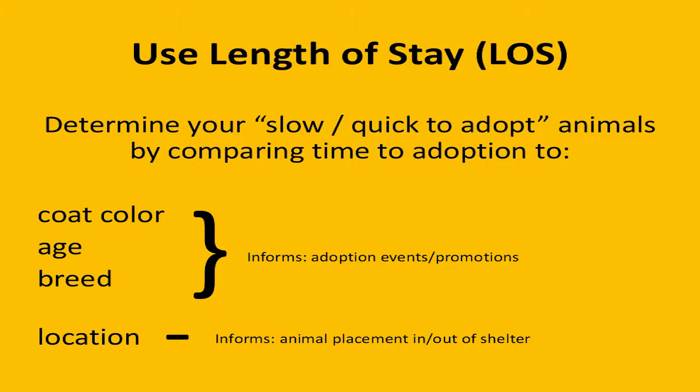In terms of determining which are your slow or fast animals, it's really important to look at your own data, because what's happening at my shelter might be completely different from what's happening at yours even if you're in the same geographic location. The three main indicators you can use to show length of stay are coat color, age, and breed. If you're breed-specific or age-specific, you can still use the other two. Looking at coat color versus length of stay will inform your adoption events and promotions — maybe you need to be spending more time promoting your senior animals, or maybe your pit bull type dogs are sitting in the shelter longer than other breeds.